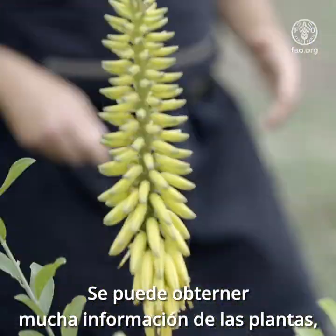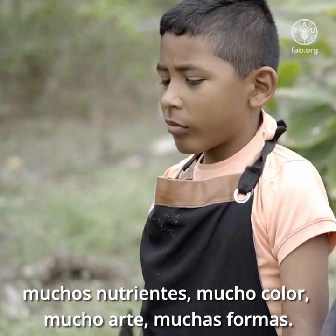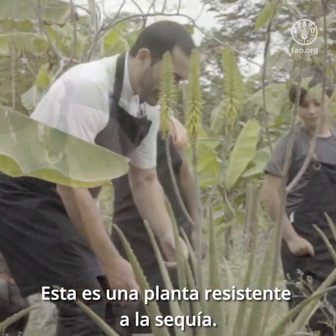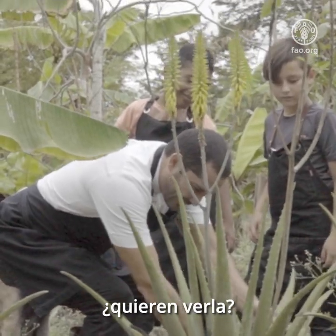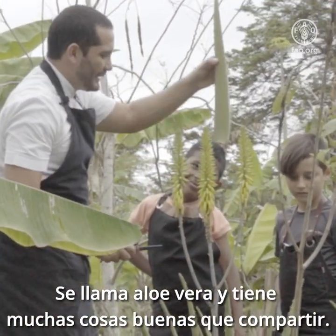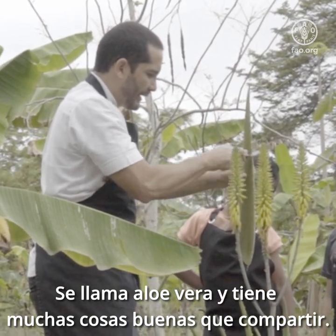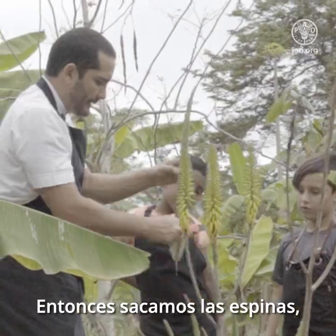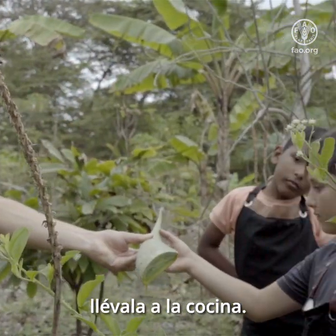A lot of information you can obtain from plants — a lot of nutrients, a lot of colors, a lot of art, a lot of shapes. This is a drought-resistant plant, it's a very curious plant. It's called aloe vera and it has a lot of good things to share. So we get rid of the spines — here, bring it to the kitchen.